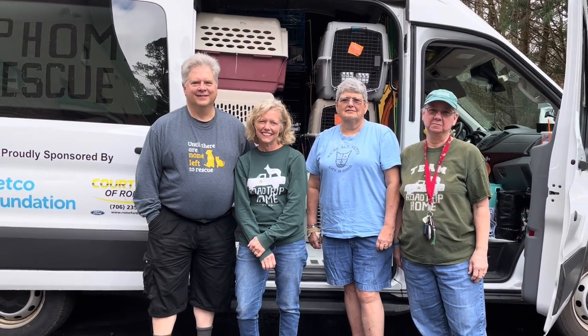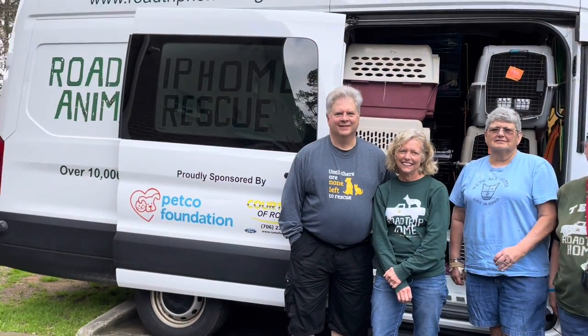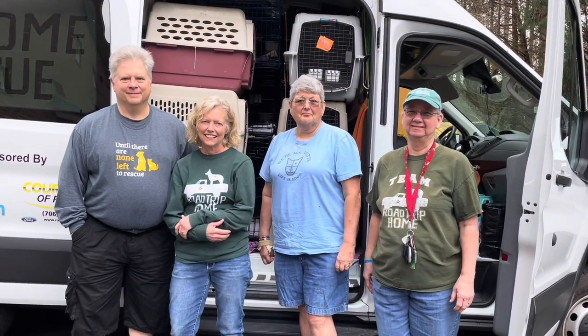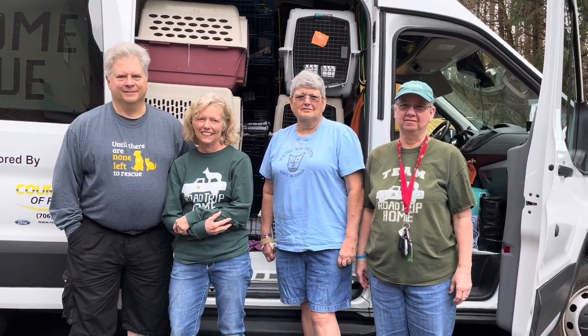This is part of our team for Road Trip Home and as you can see we're getting our truck loaded up. These are the ladies here. The two on the right are drivers. The two on the left are part of packing for transport.